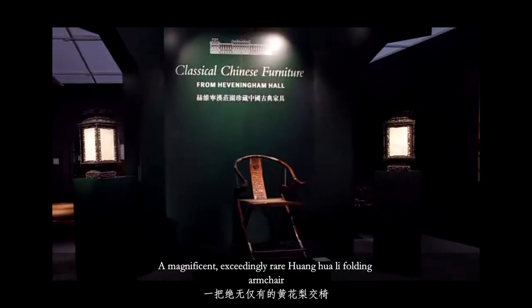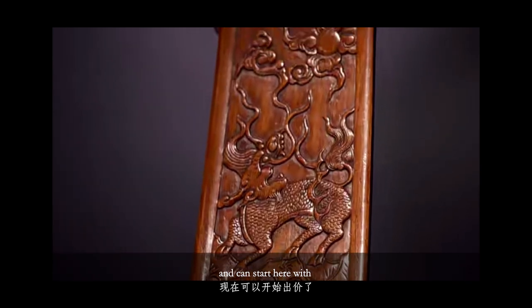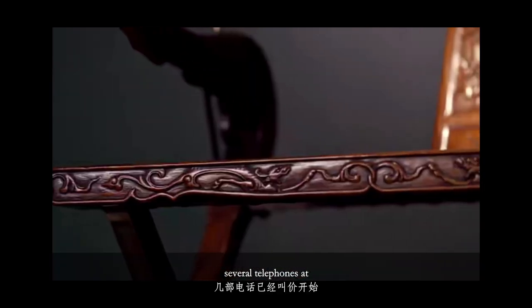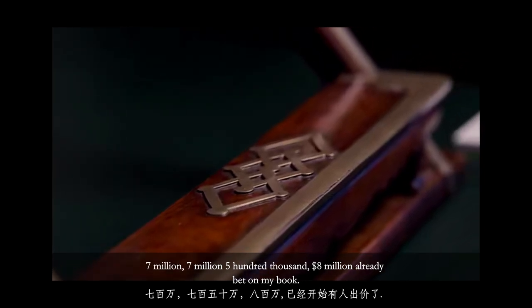A magnificent and exceedingly rare Huang Huali folding armchair. It can start here with several telephones at $7 million. $7 million, $500,000 — $8 million already bid on my book.